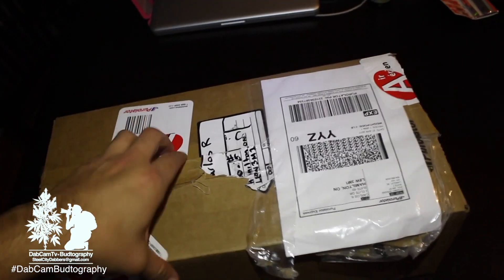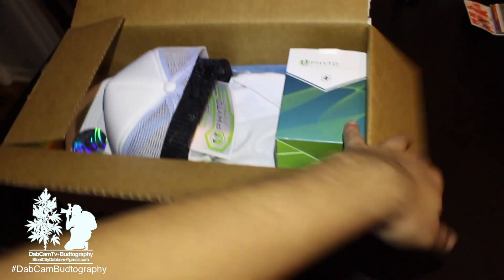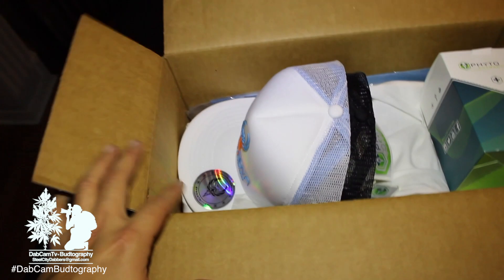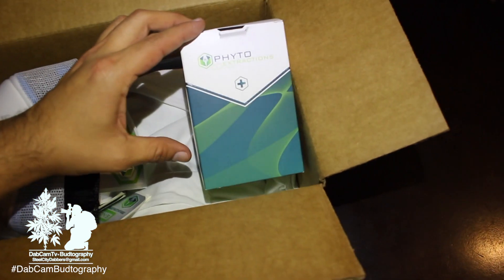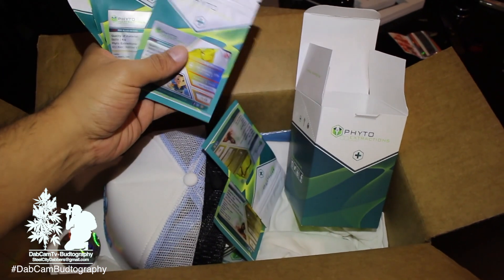Special thank you and shout out to Fido Extraction. Let's open this bad boy up. Look at that — this box of premium shatter right here. Look at all this they sent me: Hercules, Astro Boy. These are the East Coast Collection, so make sure to go check those out before they run out.